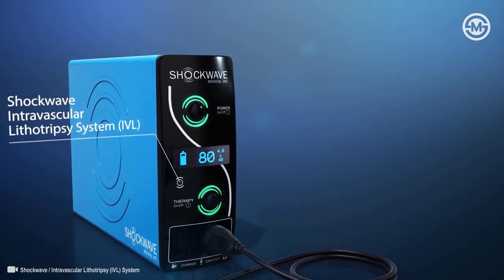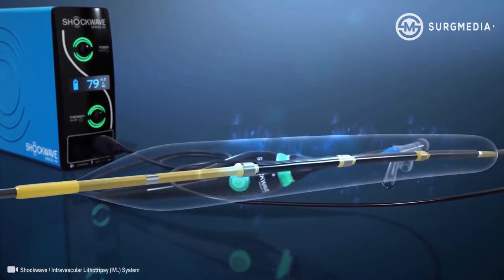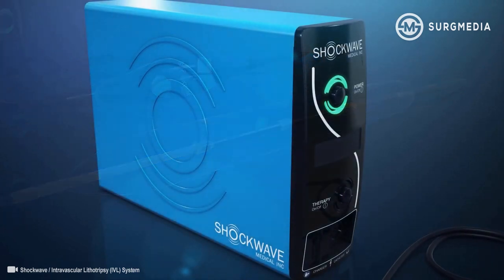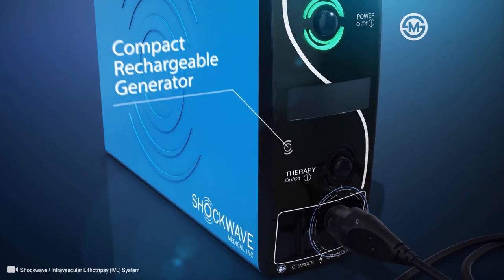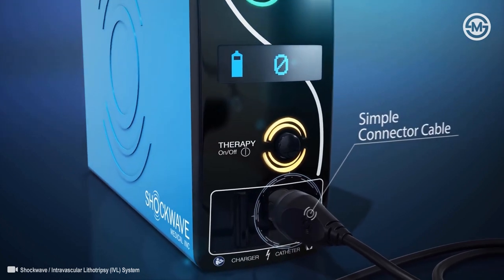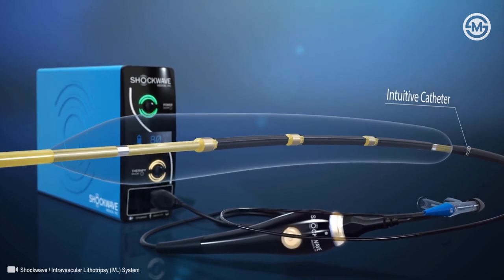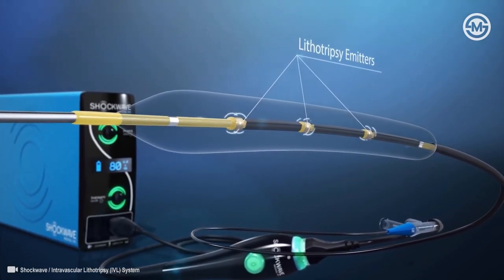The Shockwave Intravascular Lithotripsy System creates pulsatile sonic pressure waves to modify calcium in a safe manner. It consists of a compact rechargeable generator, a simple connector cable, and an intuitive catheter which houses an array of lithotripsy emitters enclosed in an integrated balloon.